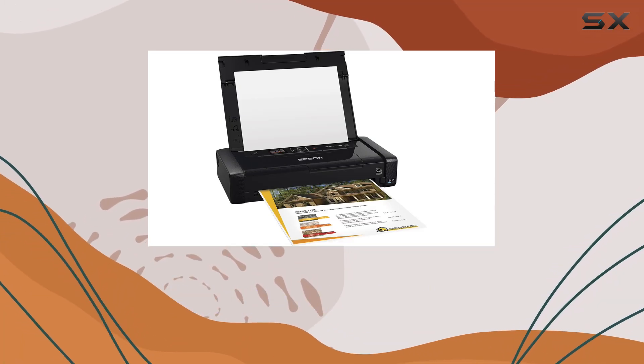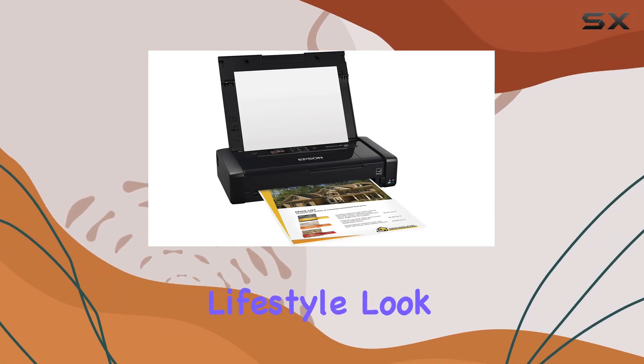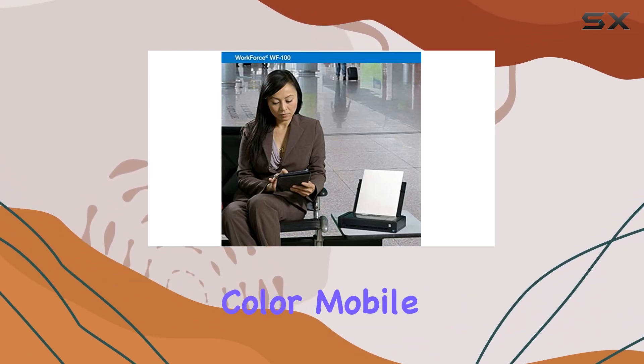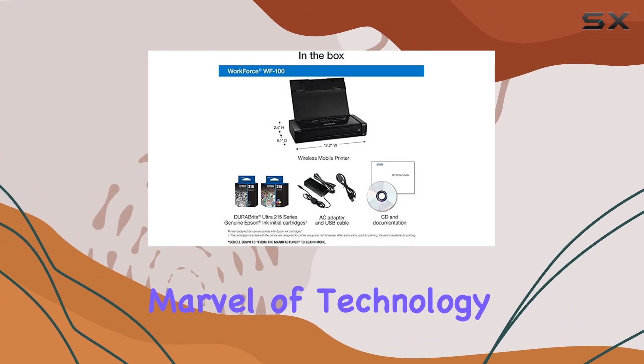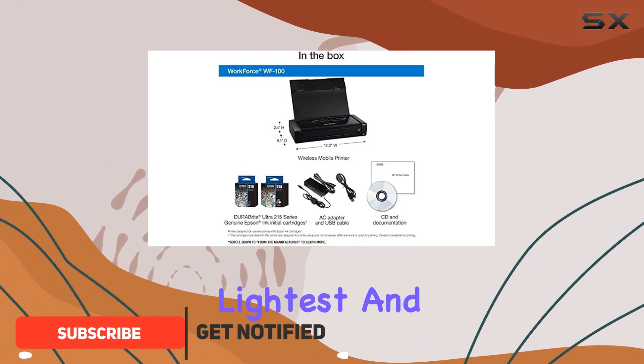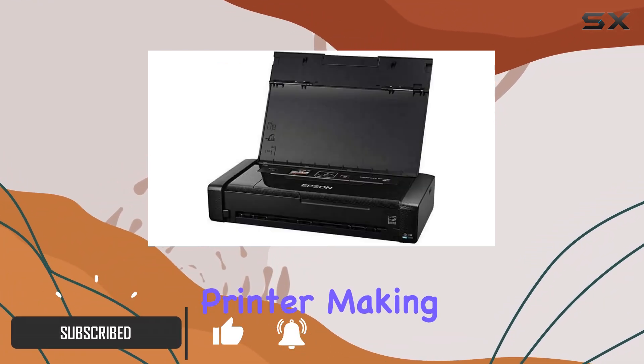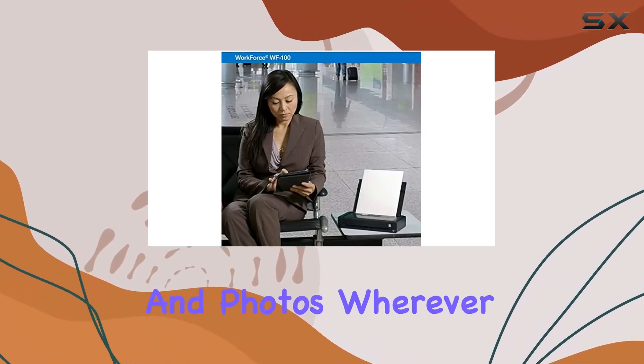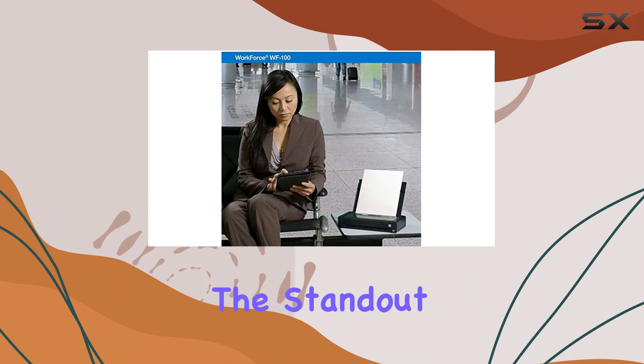Looking for the perfect printing companion for your on-the-go lifestyle? Look no further than the Epson Workforce WF-100 Wireless Color Mobile Printer. This marvel of technology boasts the title of the world's lightest and smallest mobile printer, making it an essential tool for professionals who need to print documents and photos wherever business takes them.